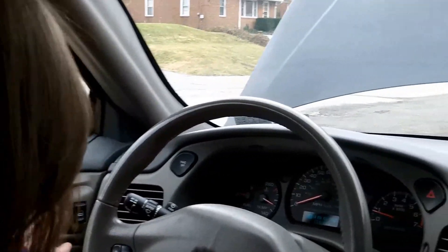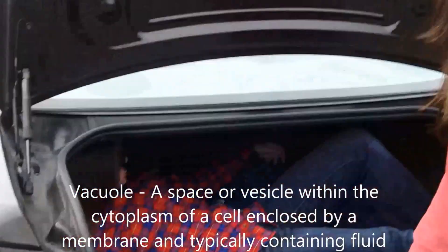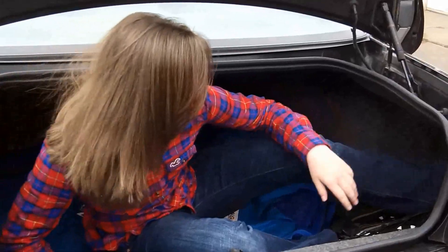Now let's go to the trunk and see... Wow, that's really roomy in here. It reminds me of a vacuole — it stores stuff. I guess that's true. Just like a vacuole, which does store things for later use.